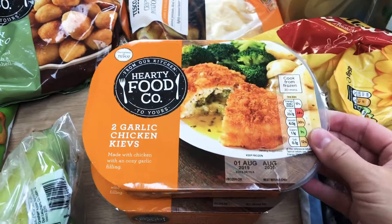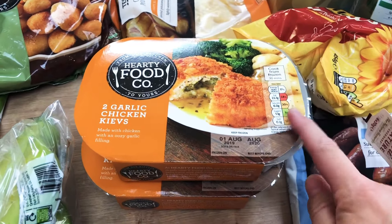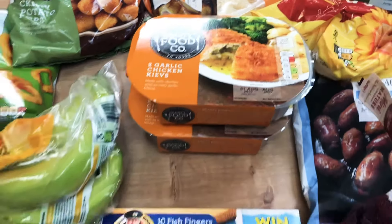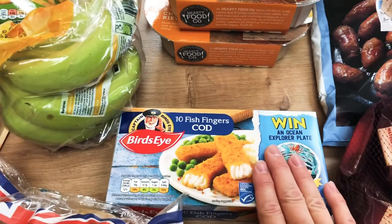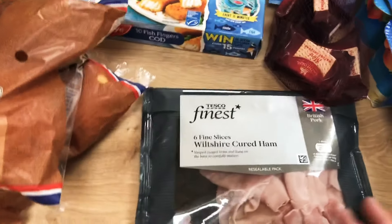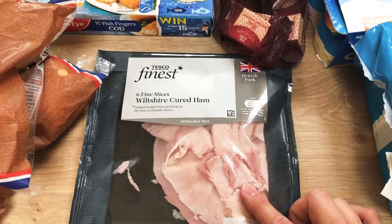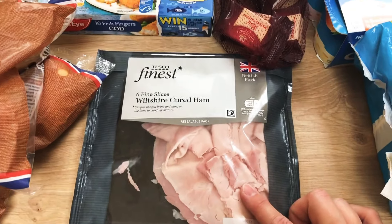Two of the Hearty Food Company garlic kievs just because they are ridiculously cheap — you just like having a few quick things in the freezer. A pack of cod fish fingers. A pack of the wiltshire cured ham because I think that was on offer at a couple of pounds and it looked quite tasty. A pack of mini cheddars just because sometimes the kids like cheese and crackers for lunch with some salad-y bits instead of sandwiches.